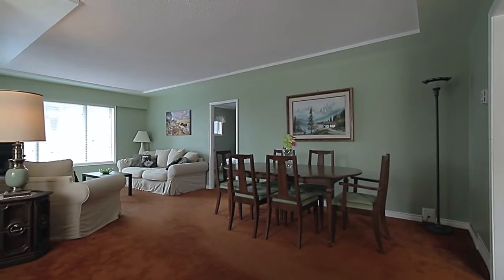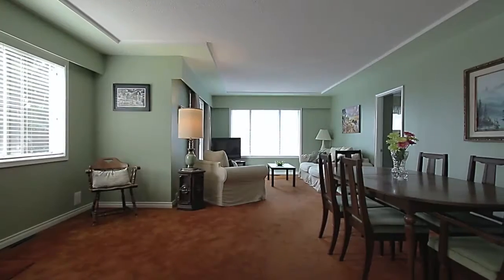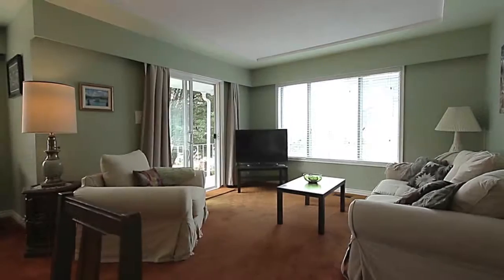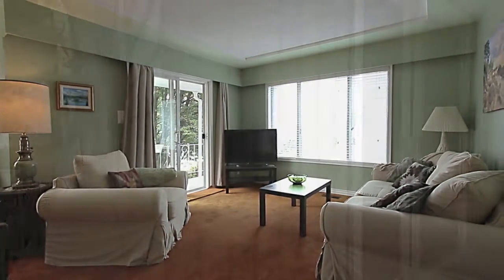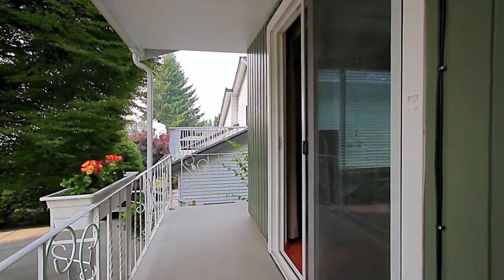Directly off the front door is your open concept dining room and living room, an ideal layout for entertaining friends on the weekend. The living room has large windows for plenty of sunlight, as well as a sliding door out to the wraparound front deck, where you and your guests can enjoy a glass of wine after dinner.